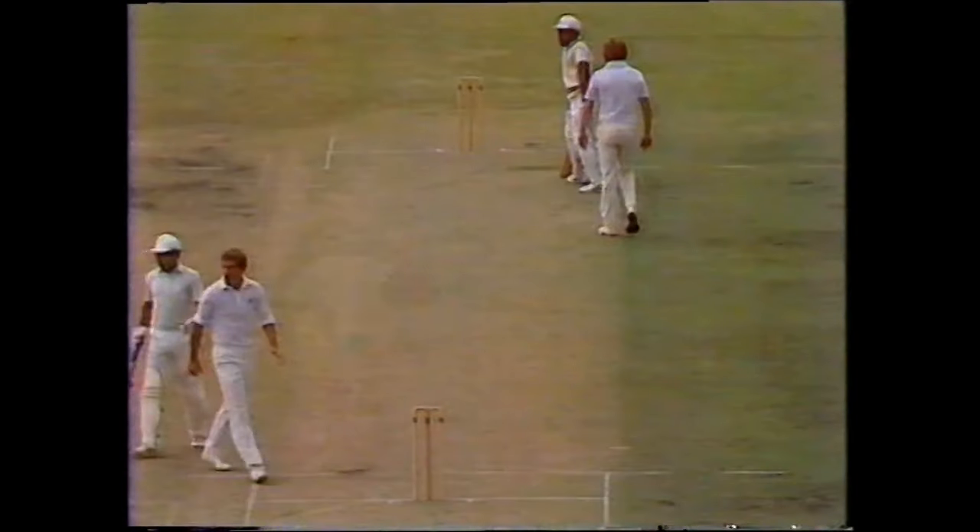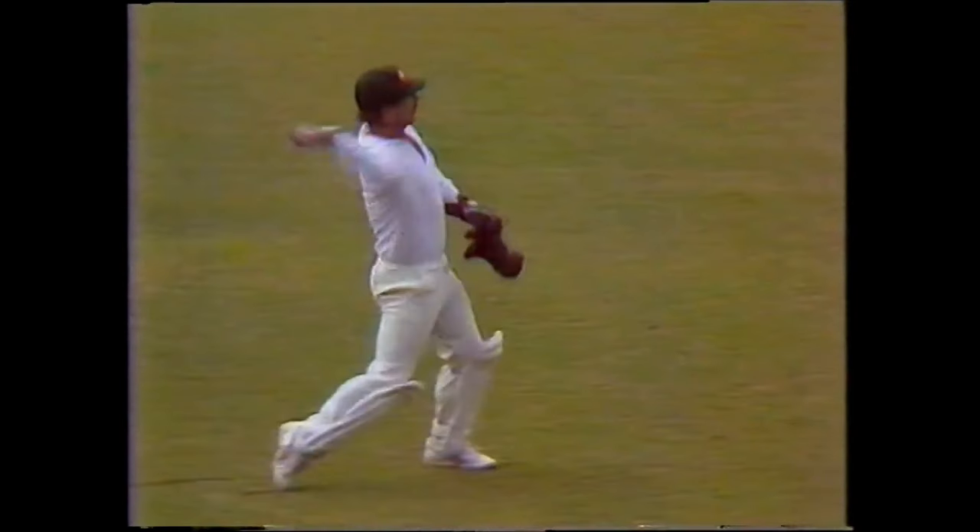It's safe, it's just wide of Marsh, Marsh chasing after it, a half-hearted attempt at a sort of hook shot, just to fend away from his leg side. He gets a single.